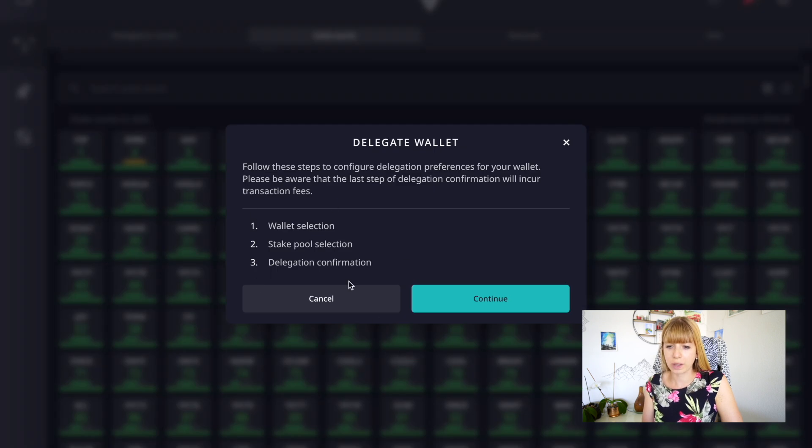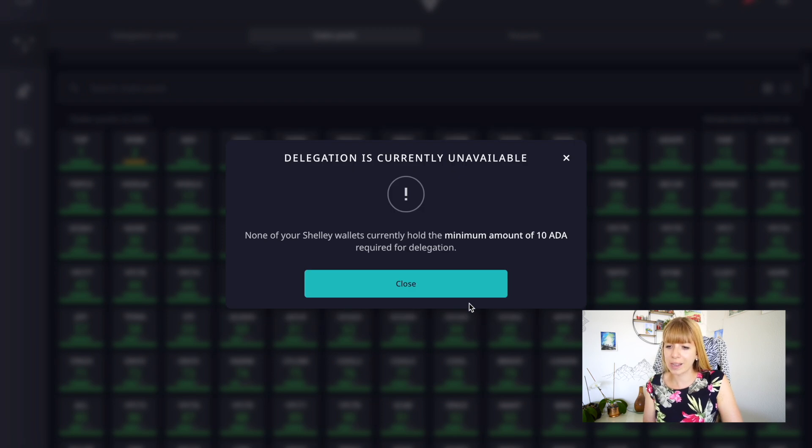All you need to do is click on delegate to this pool and then click continue. I don't have any Cardano in here so I can't complete it, but that's literally it — you just confirm it, enter your password, and you're done. Of course, if you want to stake your Cardano you first need to buy it on an exchange such as Binance and send it over here. It's all very straightforward. If you still need help with any of those steps, leave a comment below and I'll get back to you as soon as possible. If you liked this video, hit the like button, share it with your friends, and be sure to subscribe. Thanks for watching!